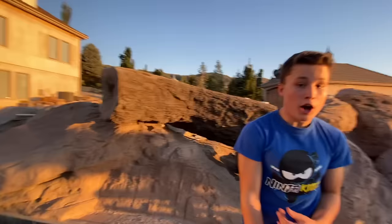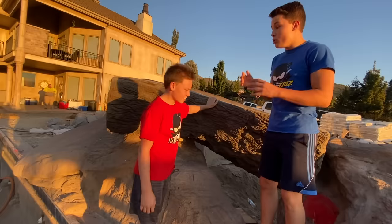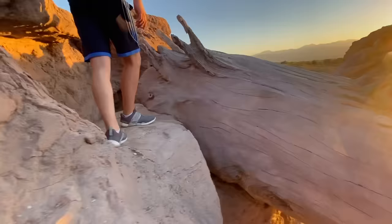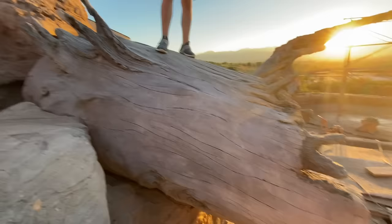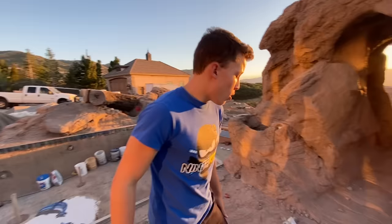So last video we were talking a lot about the slide, and it is so awesome — it's looking so good. Check out this huge log — we found this while we were digging, and it was crazy. So instead of hauling it off, we decided to use it and smooth the inside. My favorite part is this tree right here — it's a bigger part of the same tree, and we turned it into the base of the slide.